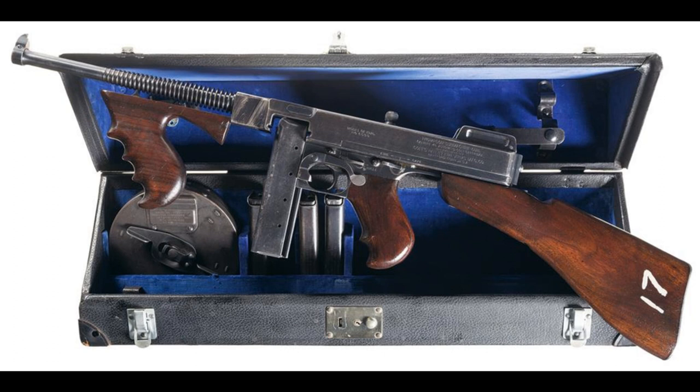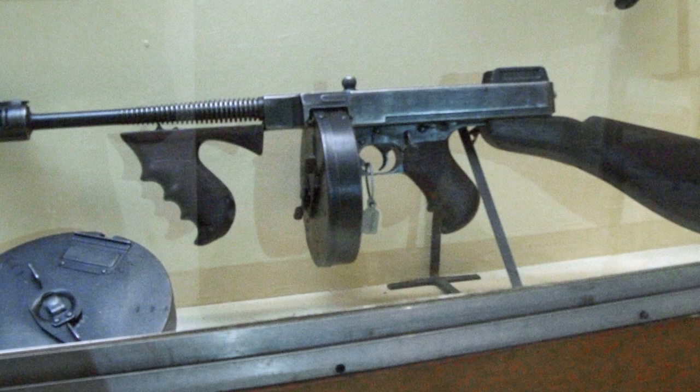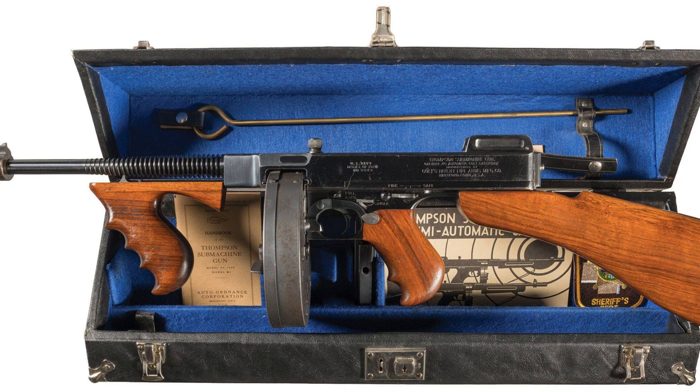Following World War II, newer and more advanced firearms began to replace the Thompson submachine gun in military service. Despite its decline in usage during later conflicts like the Korean War or Vietnam War, its impact on modern weaponry remains evident. Today, vintage models of this iconic firearm continue to be highly sought after by collectors and enthusiasts alike who appreciate its historical significance as well as its fascinating design features. The Thompson submachine gun remains an enduring symbol of 20th century warfare that continues to captivate those interested in firearms history.